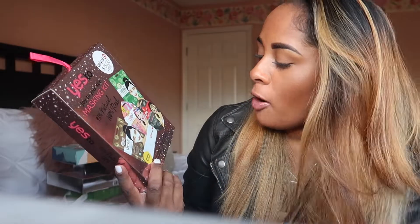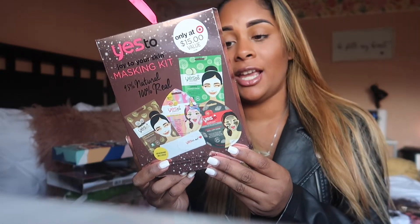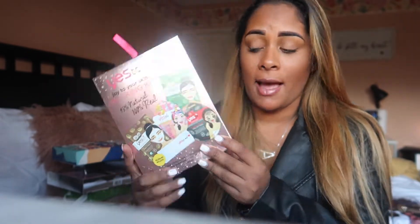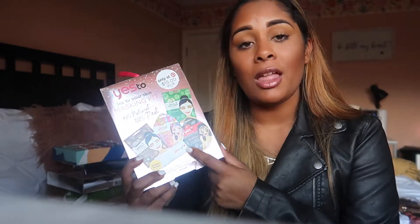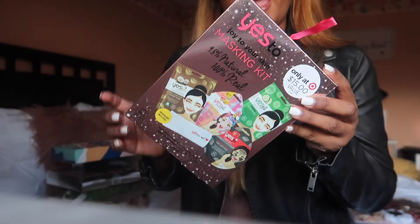Gift idea number five is this gift set from Yes To. I absolutely love Yes To and their masks. You get four masks and a headband included: a vitamin C glow-boosting mask, a soothing mask, a detoxifying mask, and a moisturizing mask — plus a headband to move your hair out of your face so you can actually do the mask. It's $15, and I actually love these masks, so it is a perfect gift.